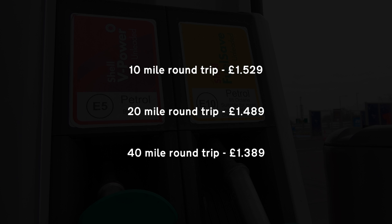So let's review our options for residents in Morton in Marsh. Option one: a 10 mile round trip at £1.529 per litre. Option two: a 20 mile round trip at £1.489 per litre. Option three: a 40 mile round trip at £1.389 per litre. There's a potential 14 pence per litre saving, but at the cost of a 40 mile round trip. Is it worth it?